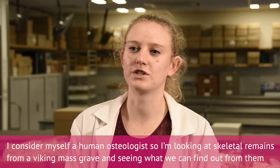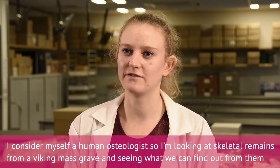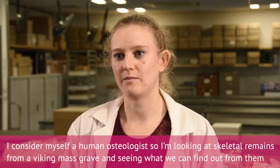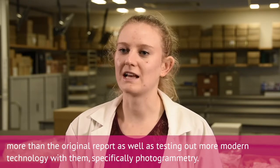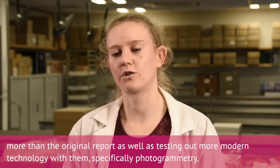I consider myself a human osteologist, so I'm looking at skeletal remains from a Viking mass grave to see what we can find out beyond the original report, as well as testing out more modern technology — specifically photogrammetry.